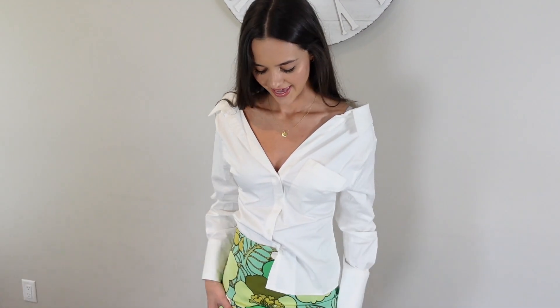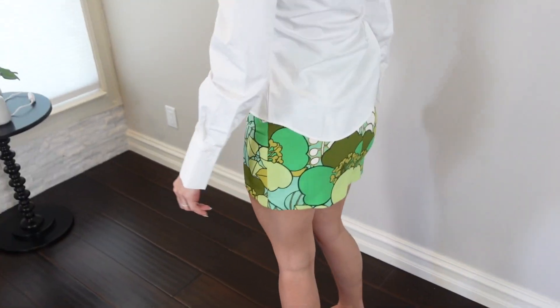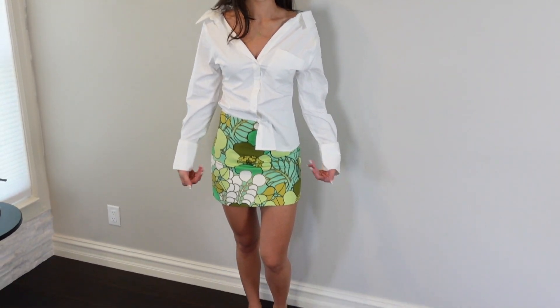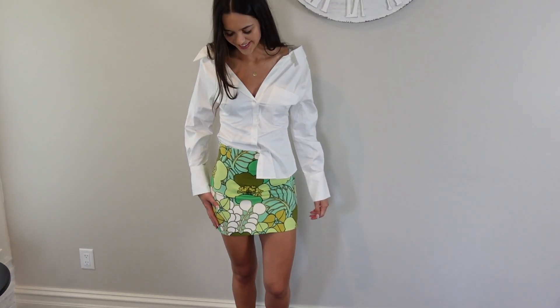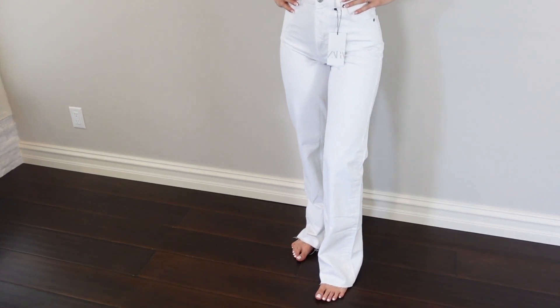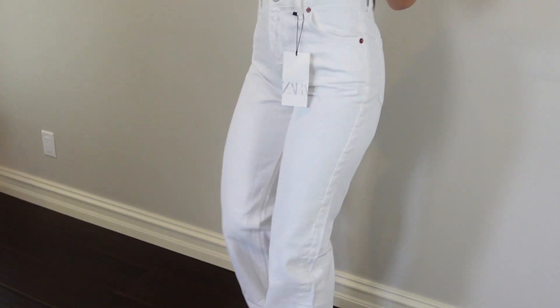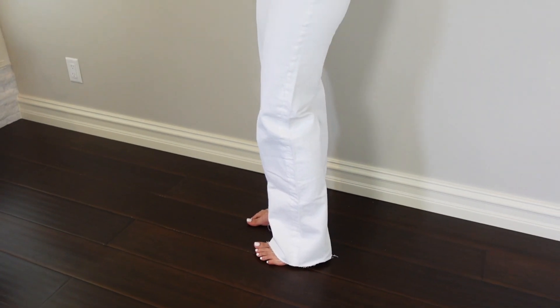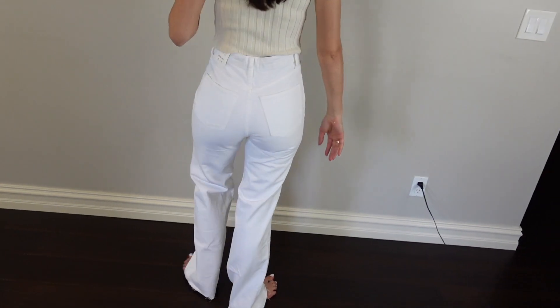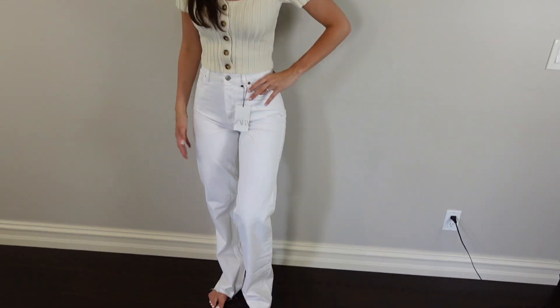The top from Zara is a size small — it's an off-the-shoulder top — and the skirt is also a size small. It's a fit I plan on wearing together; I thought it was cute summertime colors, something different than what I'd normally wear. The white jeans are a size 27 — they're a little long but perfect for me with a sneaker that has a little platform or a heel. They fit just right and they're so comfortable.